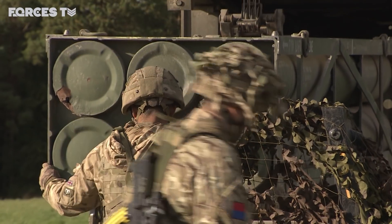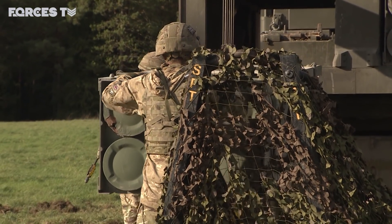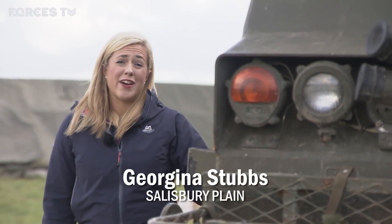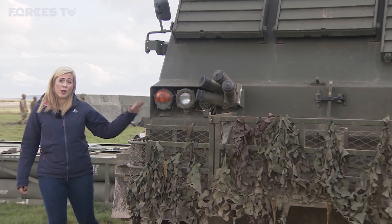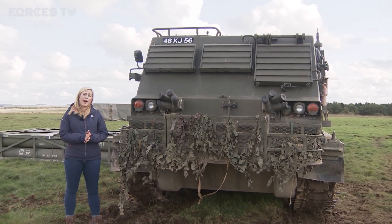Over the past month on Salisbury Plain, 2/6th Regiment Royal Artillery have been gearing up for a new purpose on the battlefield, getting to grips with their new kit. This system provides pinpoint accuracy, can fire 12 rockets in less than 60 seconds across distances beyond 70 kilometres, with each warhead carrying 200 pounds of explosives.